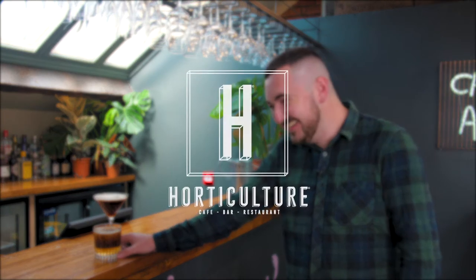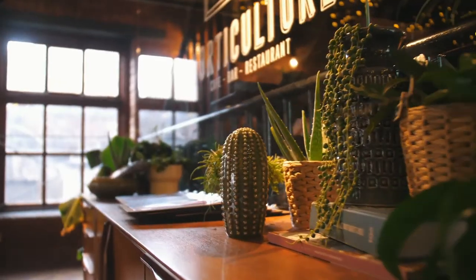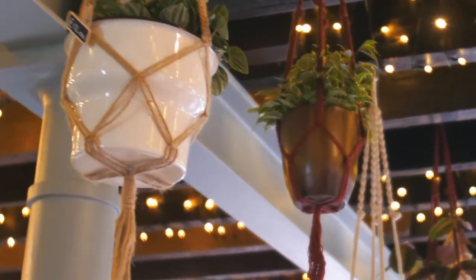That's true, we have the world's largest espresso martini menu. My name is Conor and I'm the bar manager here at Horticulture Newcastle. I was sitting down with the owner and the main thing that Mike was focused on was having the world's largest espresso martini menu.